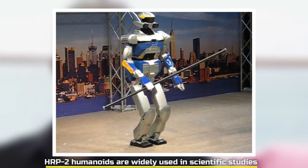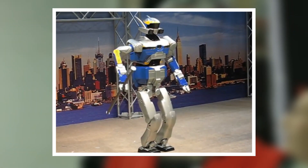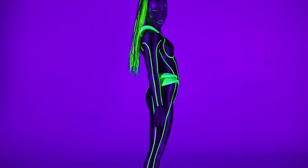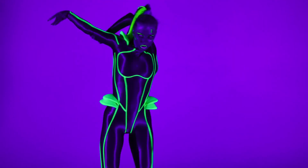HRP2 humanoids are widely used in scientific studies. Even more impressive are the group's latest humanoids, the HRP4 and a female variant, the HRP4C, which is the robot in the dance demo. However, the most recent advancement is new software that allows users to program the robot's movements.